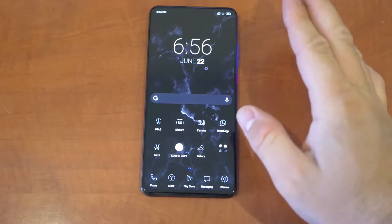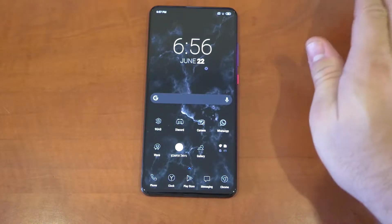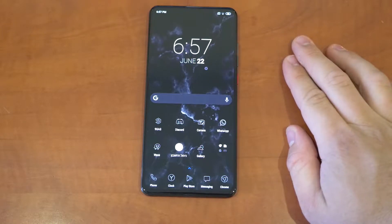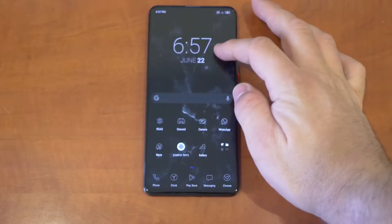A few days ago I made an unboxing video of this phone, and ever since I've gotten so many questions. And even when I wrote a comment on other reviewers' videos on this phone, I just wrote 'I have this phone,' and I got comments asking me questions like 'How is it? Is it good?'